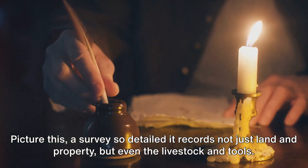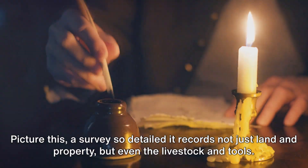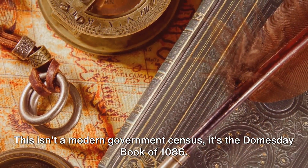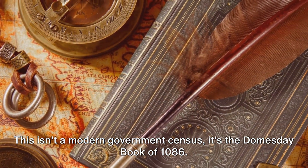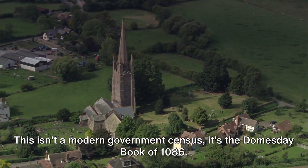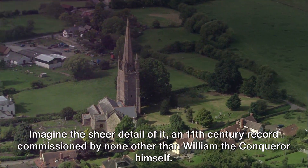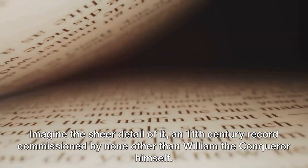Picture this: a survey so detailed it records not just land and property, but even the livestock and tools. This isn't a modern government census — it's the Domesday Book of 1086, an 11th century record commissioned by none other than William the Conqueror himself.